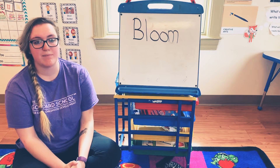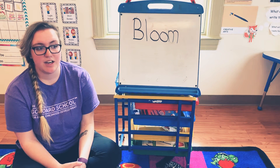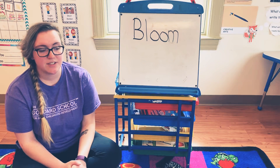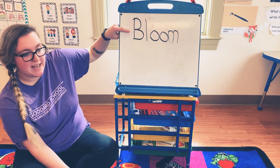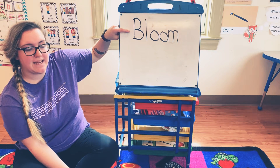Awesome! Good job! All right, now we're gonna go ahead and start our scavenger hunt. The first letter in the word bloom is B.